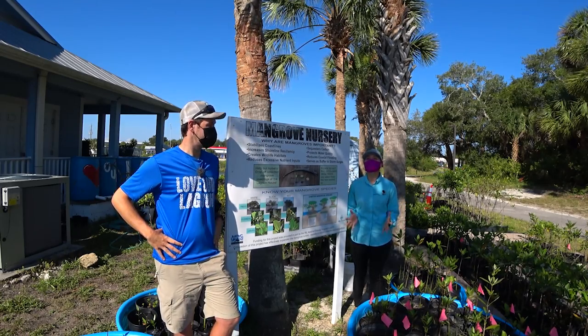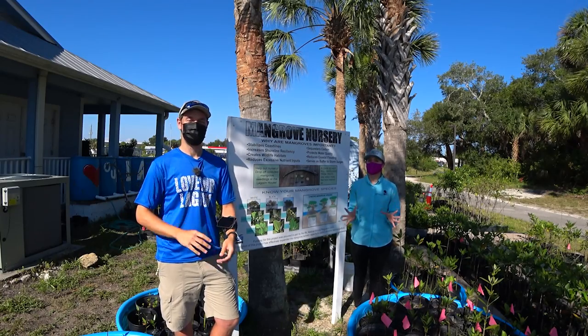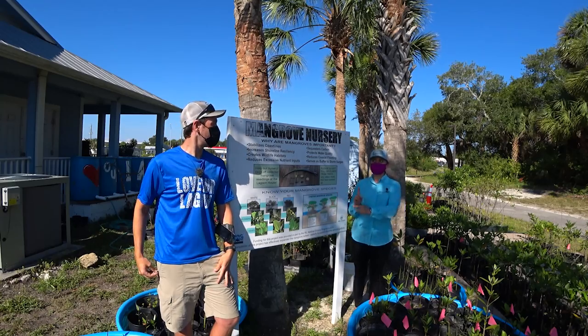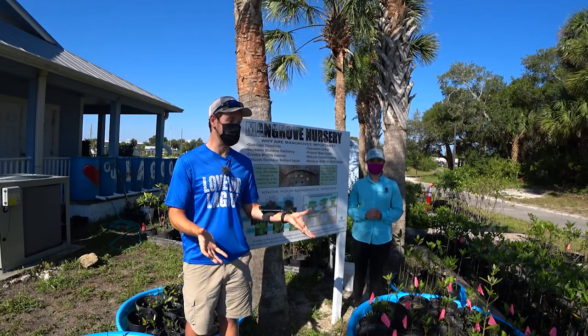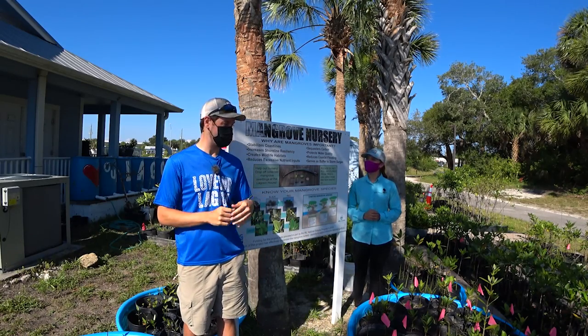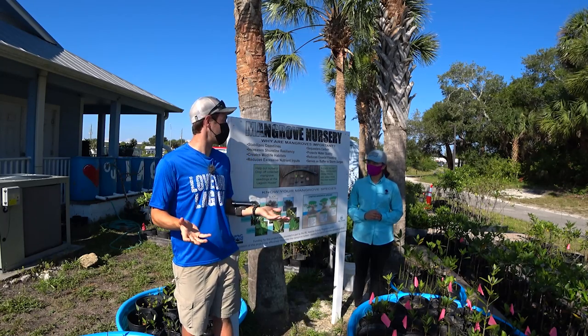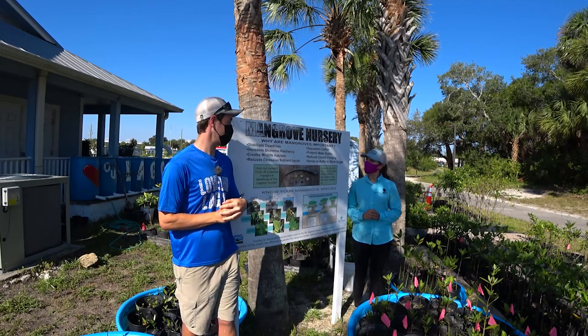Mangroves are incredibly important because they are found throughout the world in tropical and subtropical areas. So just a little rundown of what we're going to do today: we're starting here in their little mangrove nursery, which is awesome. We're going to explore the three different types of mangroves and show off rain barrels and talk about the importance of rain barrels.